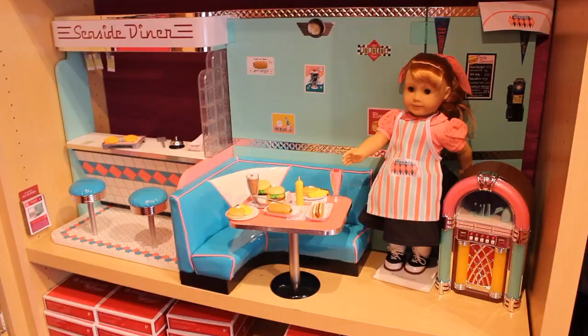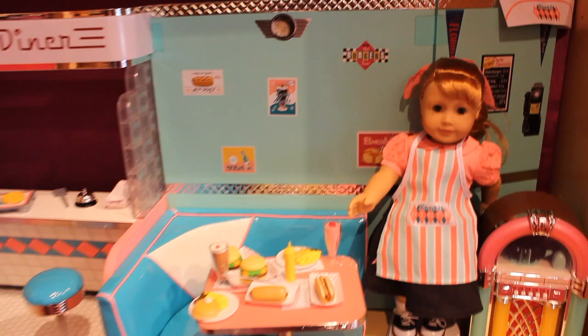Let's go check out Mary Ellen's collection. And there she is, right there. Here's Mary Ellen's diner — it's $275. Here's the jukebox. Super cute, and it lights up.